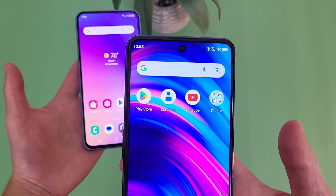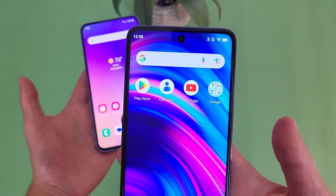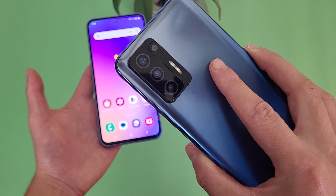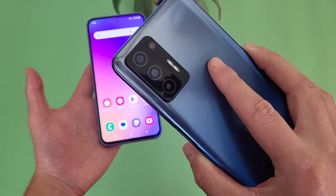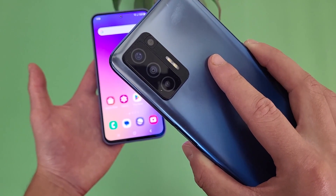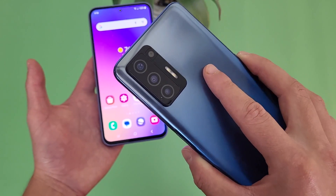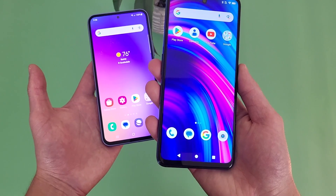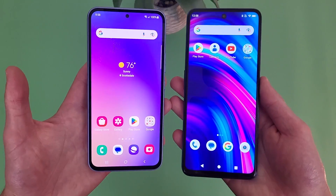With the Blue F91 5G, up front we have pretty much the same hole punch selfie camera design at 16 megapixels. On the back, there's a quad camera setup with a 48 megapixel main camera, a 5 megapixel ultra wide camera, a 2 megapixel depth sensing camera, and a 2 megapixel macro camera. For video, the Blue F91 5G has a max recording quality of 2K in the rear camera and 1080p in the front.